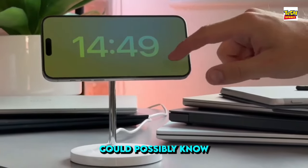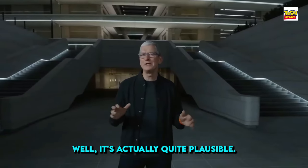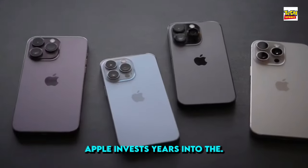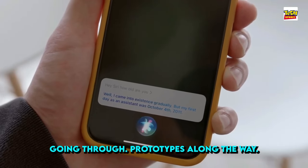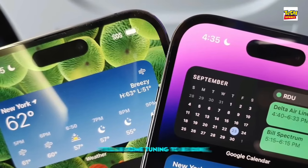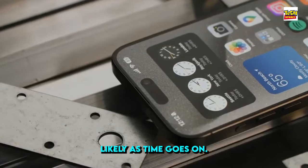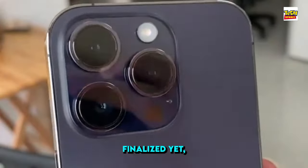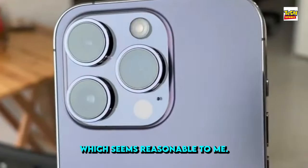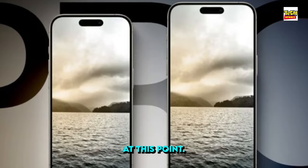You might wonder how anyone could possibly know what these phones will look like. Well, it's actually quite plausible. Apple invests years into the development of their iPhones, going through prototypes along the way. While there may still be some tuning to be done, major design changes are becoming less likely as time goes on. The report mentions that the prototypes aren't completely finalized yet, but it's unlikely that we'll see any alterations at this point.